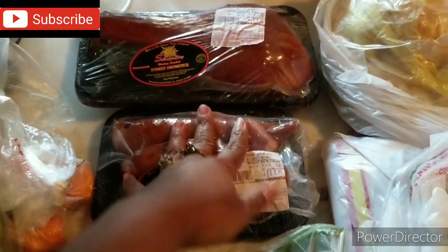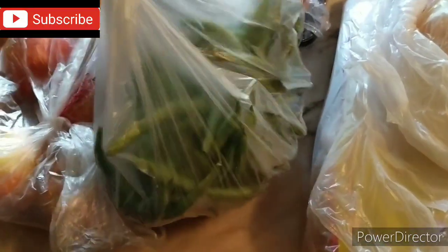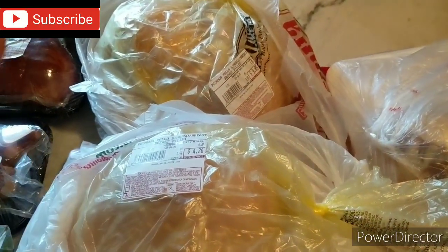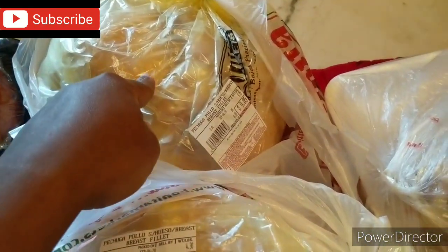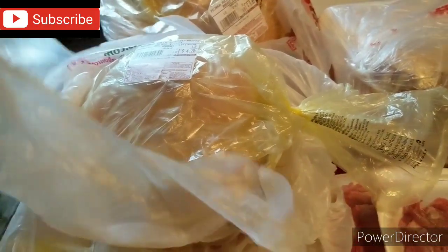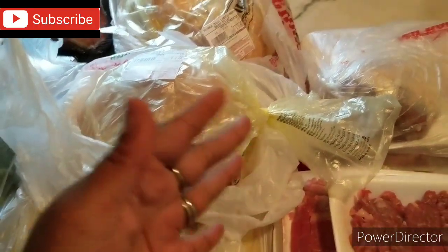I also got some fresh string beans — 99 cents a pound, so I just got one pound to cut up and put in the freezer. Now this was a really amazing deal — it will end on Tuesday. Boneless skinless chicken breasts at 99 cents a pound. I got 14 pounds: one bag of about 10 pounds for $9.85 and another of about four pounds for $4.26 — so around $13 and some change for 14 pounds of boneless skinless chicken breast. That is an amazing deal. Whenever they roll that around I try to stock up because meat freezes very well.